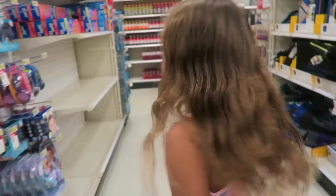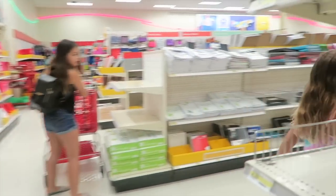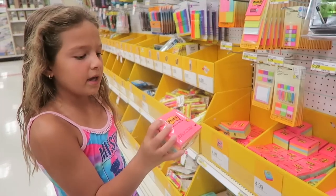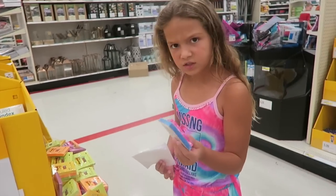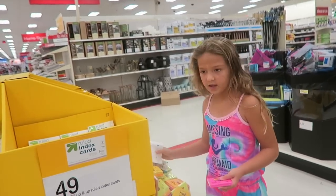I'm going to need a calculator. Headphones. Oh, sticky notes! Look at all these colors for $5 — got pink, orange, blue, green, pink. Okay, where's the cart? A dollar and 99 cents. I don't know which one — pink. I'm going to get pink.